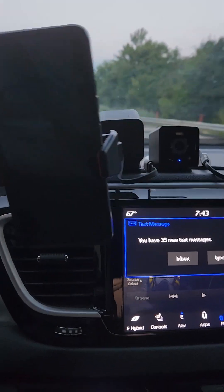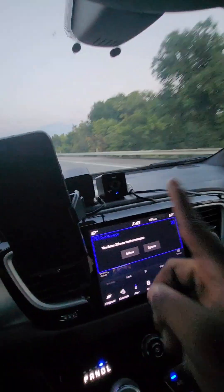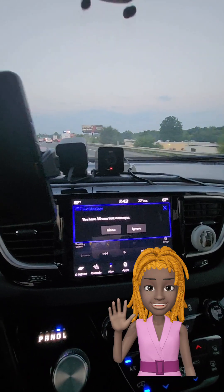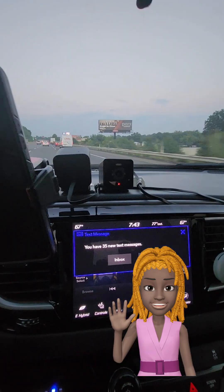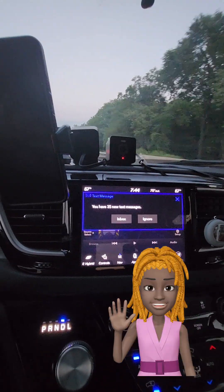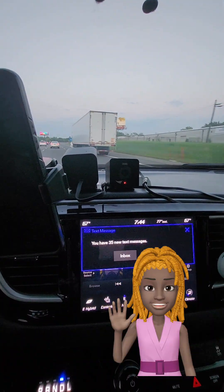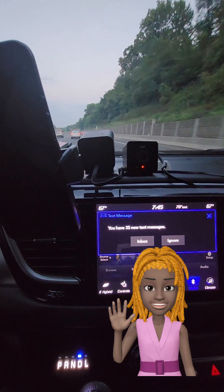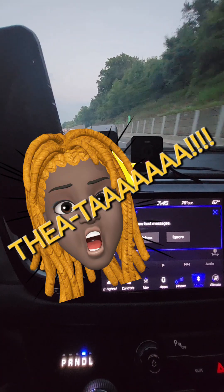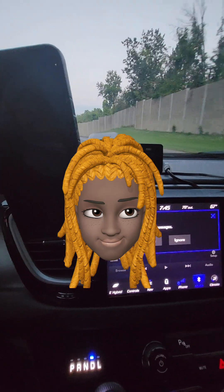I'm now driving home — I'm in full motion — and my wife is going to start talking to me through that camera. Because I'm on 4G you can hear me. She confirms she can hear me, and I tell her I'll be home soon.